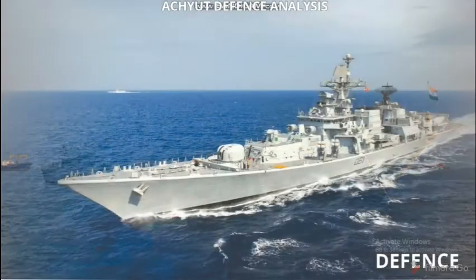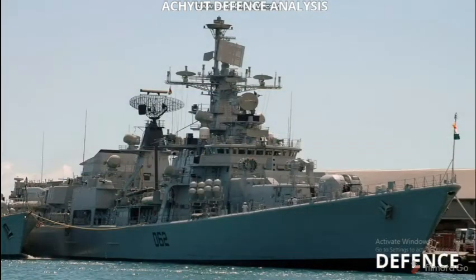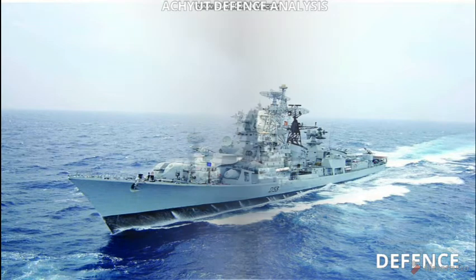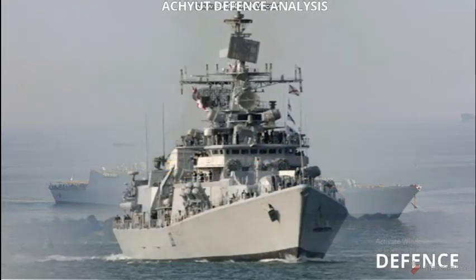Its class and type is Talwar class frigate. Its displacement is 4035 tons, its length is 124.8 meters, its beam is 15.2 meters, and its draught is 4.5 meters. Its propulsion is powered by two DS-71 cruise turbines and two DT-59 boost turbines.